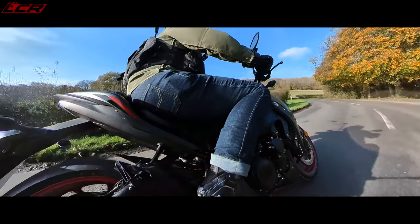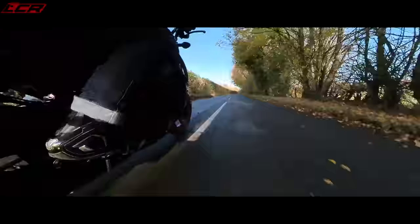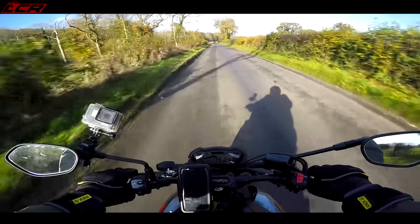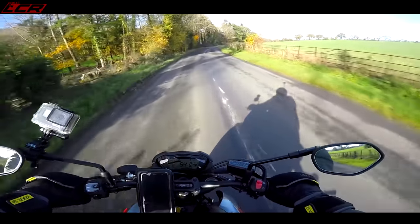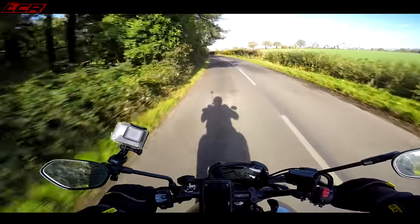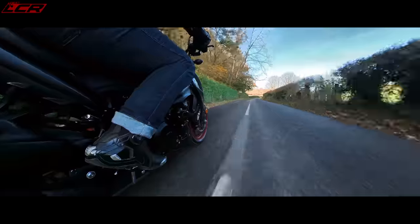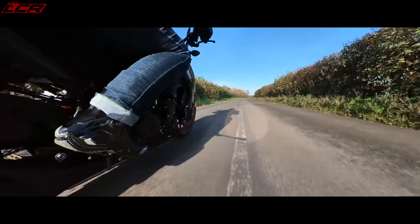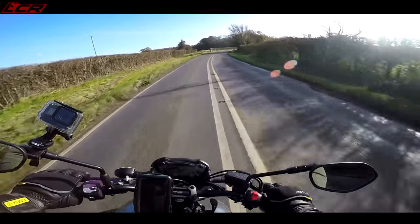On these sorts of country lanes where you're leaving it bubbling because you want the instant power, it's a little jerky — not terrible, but not perhaps as smooth as some of the modern stuff. That motor absolutely screams, it howls. Sounds absolutely beautiful. I can only imagine how nice it would sound with some sort of pipe on it. It's not the ultimate handling machine — there's a little bit of flex in the chassis, perhaps.